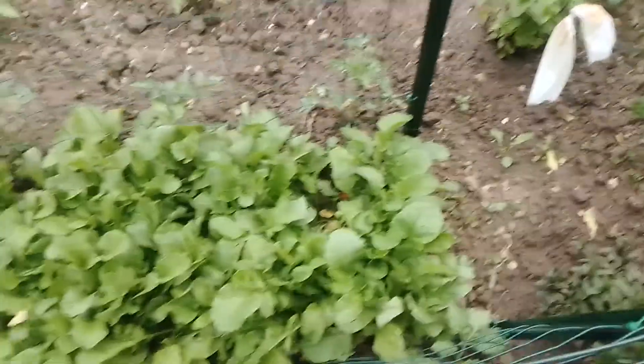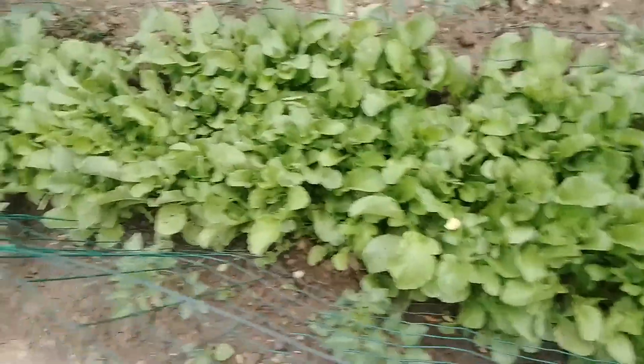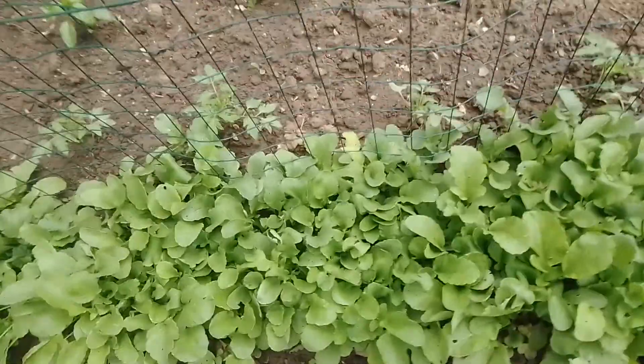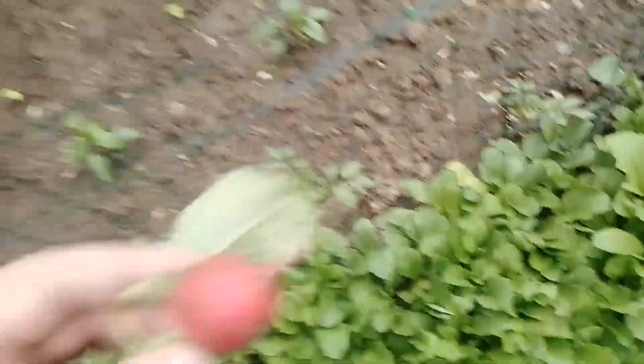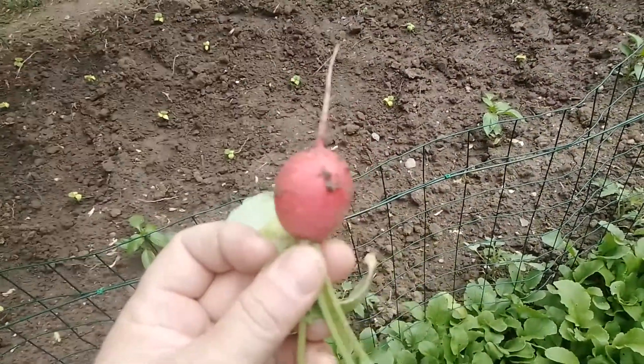The radishes — some are already big. Let's pull some out. The farther I go this way, the smaller they get. Pull one out now — not that small actually. Looks like that. I'm leaving them in.